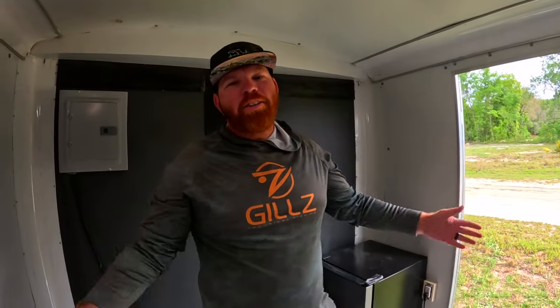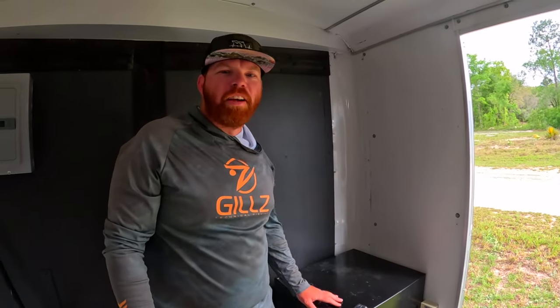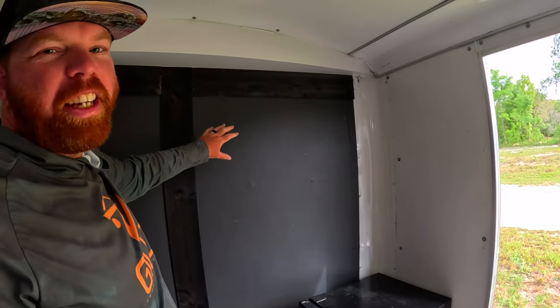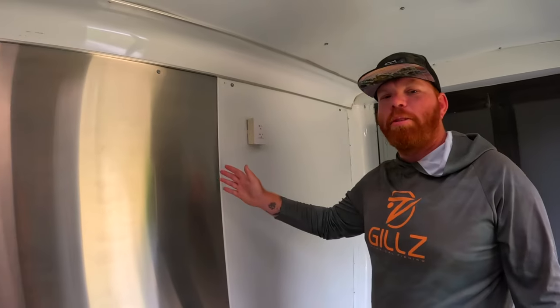All right guys, so this is kind of what we're working with. We got a small fridge right here for worms and that kind of fun stuff for all you bluegill fishermen. We're going to have all of our hooks, jigs, and all that — eventually they'll go on this wall, but right here is kind of where we're starting because we're going to have to start small and then work our way up.